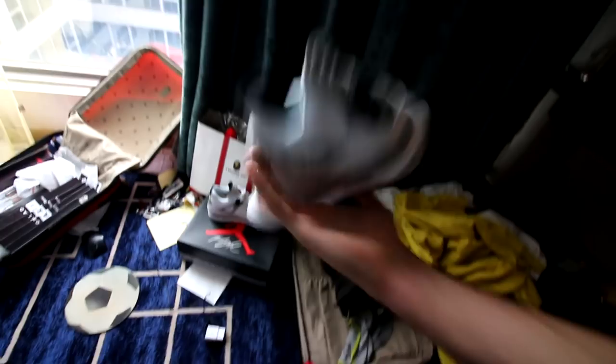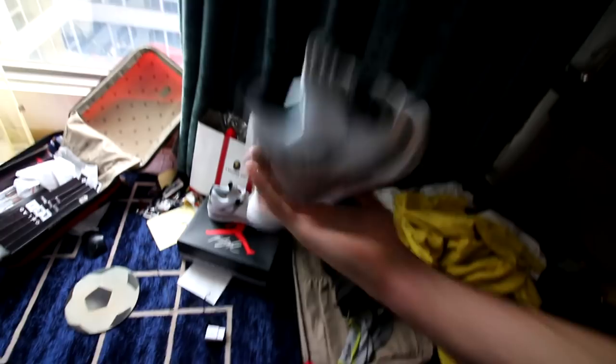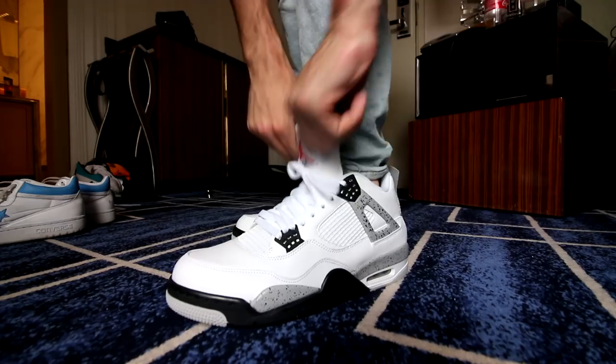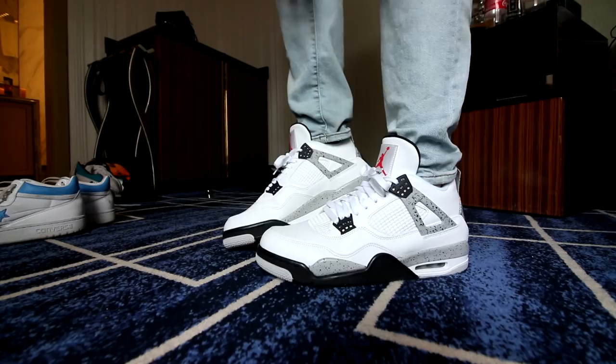We got these a couple days ago from KicksCrew.com, and these are crazy, crazy nice. Some of you guys were asking for an on-feet. Most of you guys have already seen an on-foot of these, but some of you asked, so here it is. The leather quality on these, to tell you the truth, is really good. I don't know how I waited so long before I finally grabbed these. These are great.